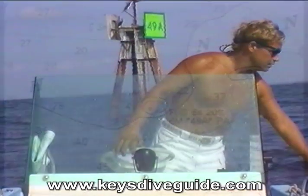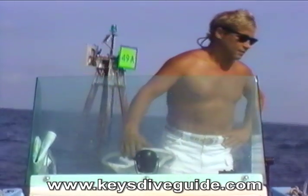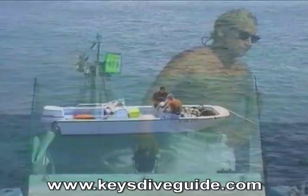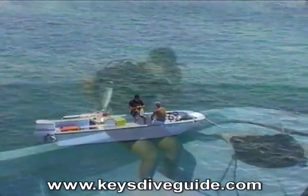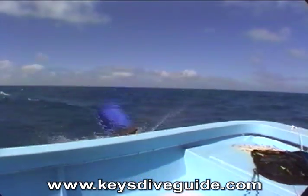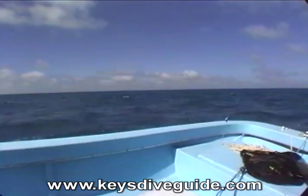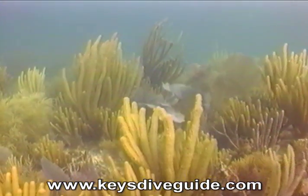This shallow inshore patch reef is marked by a 20-foot tall green flashing tower, number 49A. We always anchor in sand to protect the coral. About 2.5 miles seaward from Bahia Honda Key, the G Marker site averages 15 to 20-foot depths, with visibility seldom exceeding 30 feet.